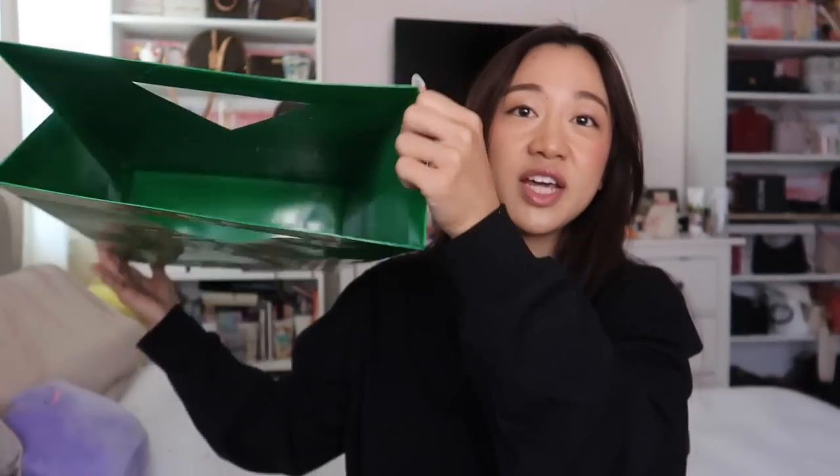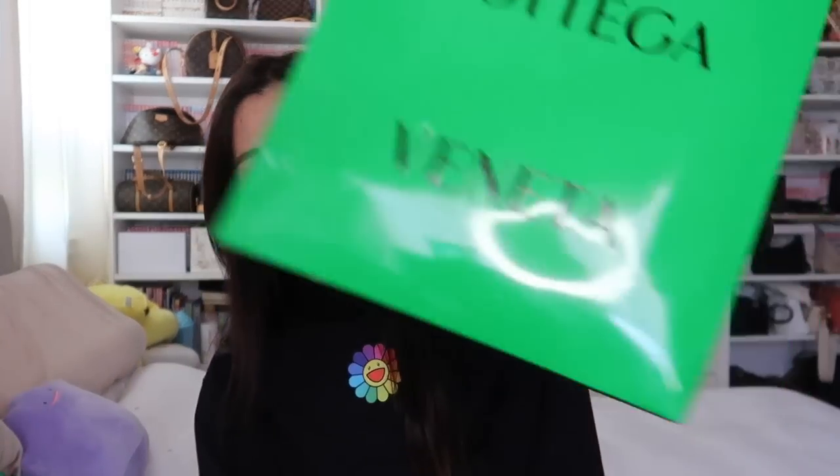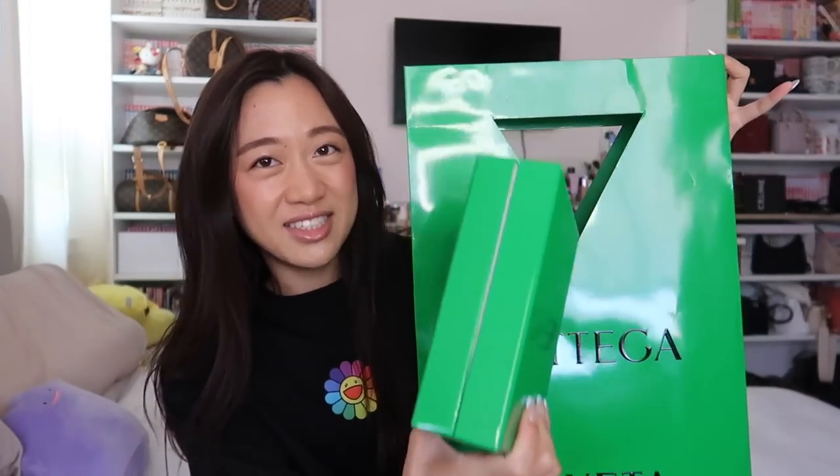We're just gonna unbox it. So this is actually my first Bottega Veneta bag period. I do have a Bottega Veneta card holder and I've purchased Bottega Veneta before, but usually for other people. Bottega Veneta doesn't really give you tissue or anything — it's literally just green on green, a box, the receipt in a little envelope.